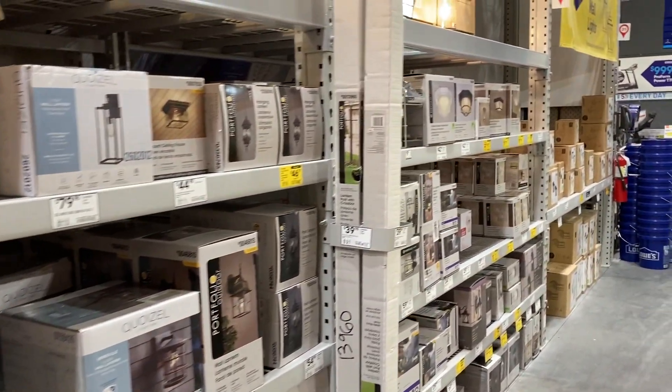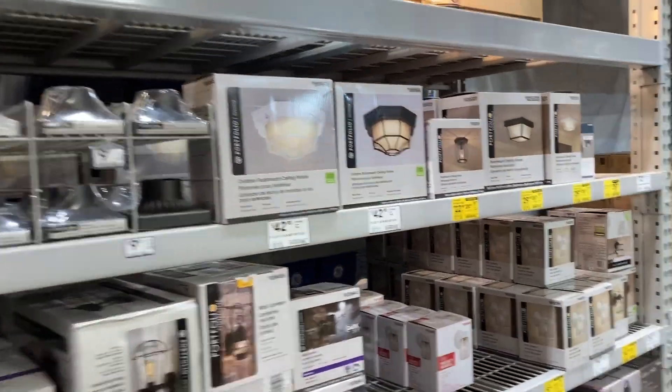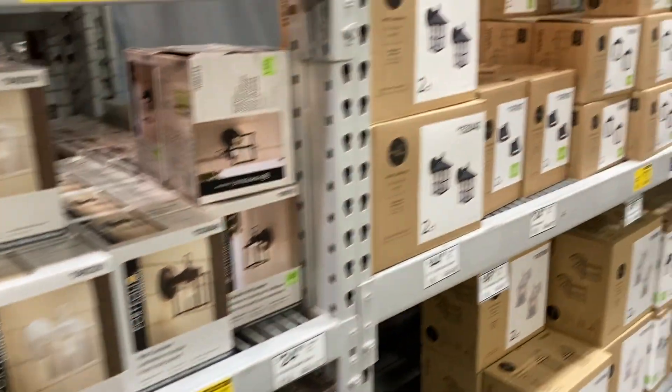I'm going to go ahead and get on out of here, out of Lowe's. I hope you guys enjoyed this walkthrough with me, checking out all of the different clearance deals. I will talk to you guys in another video — thank you!